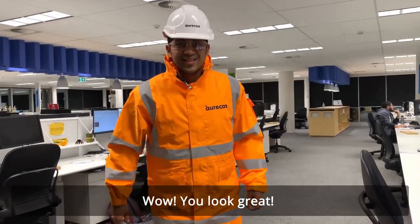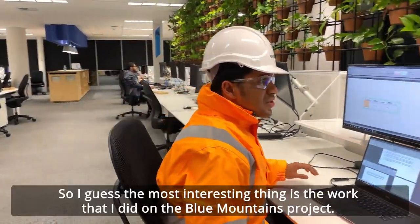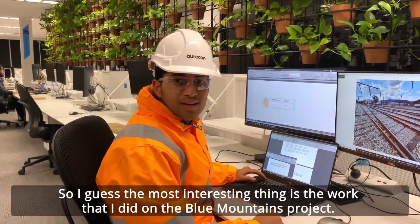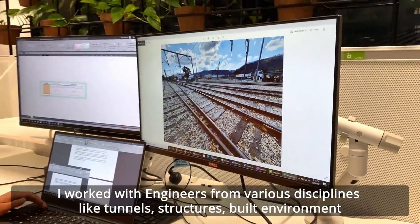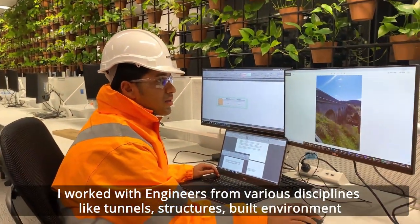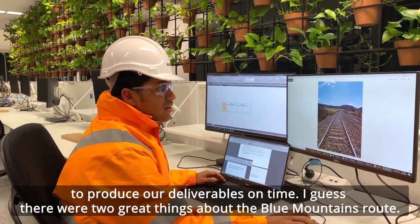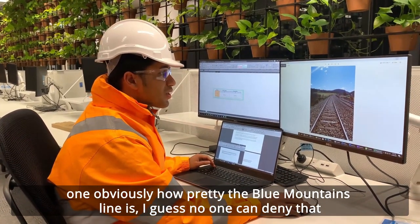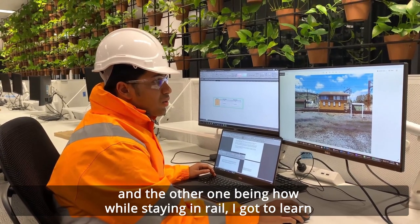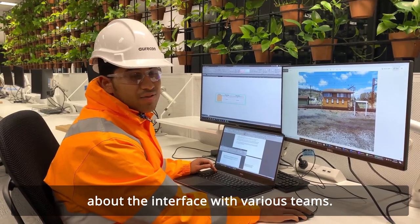Yeah, we do have to go out on site sometimes. What's the most interesting thing you've done at work? The most interesting thing is the work I did on the Blue Mountains project. I worked with engineers from various disciplines like tunnels, structures, and big environment to produce deliverables. There were two great things about the Blue Mountains route: obviously how pretty the Blue Mountains line is, and the other being how, while staying in rail, I got to learn about the interface with various teams.